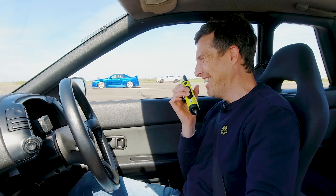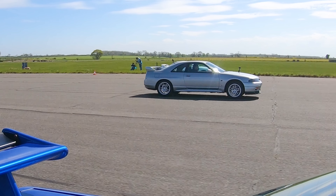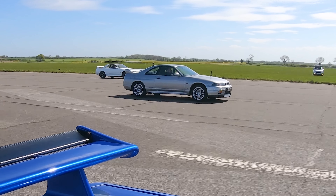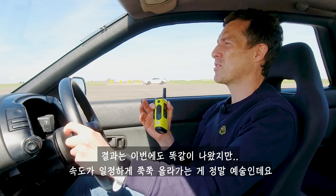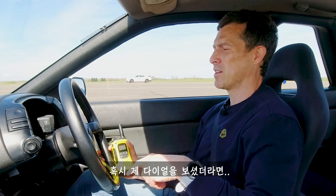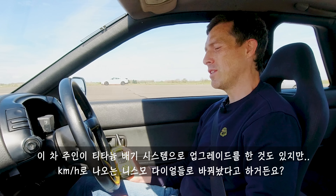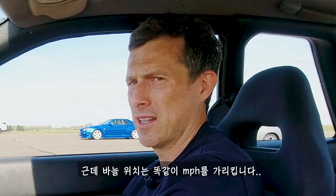Now we're doing another rolling race, this time from 50 miles an hour with the cars in third gear. Three, two, one, go — come on, build! There they go. Same result again. The way these cars build power is so nice — the twin turbo really works, it doesn't feel laggy, it just builds nicely. And that sound from the straight six 2.6 is just glorious. Note: the dials read KMH, but the owner has fitted Nismo dials that relate to miles an hour in terms of where the needle is.